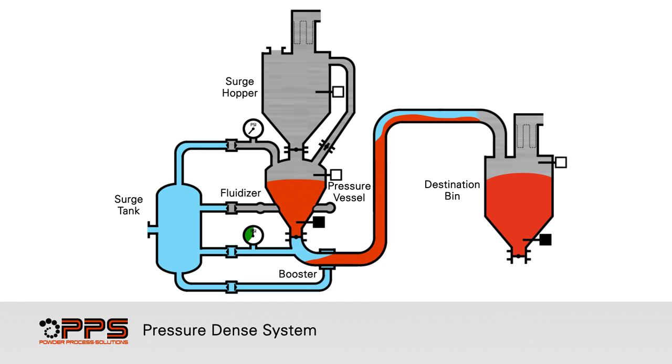Once the product feed stops, the system is ready to be emptied. The inlet valve, vent valve, and discharge valve are closed. The pressure vessel is pressurized to a high pressure. The discharge valve is open, and compressed air continues into the top of the pressure vessel, fluidizers, and boosters to convey the remaining product through the system.